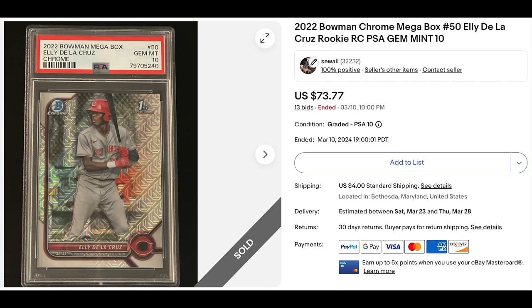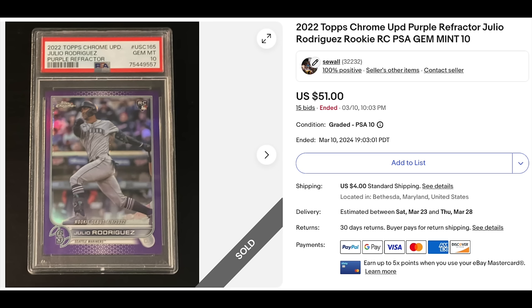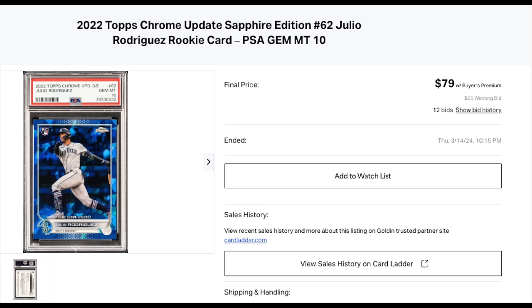First card sold: 2022 Bowman Chrome Mega Box Eli De La Cruz, First Bowman Chrome, PSA 10 — went for $73.77 on eBay auction. Every card I sold, I sold on the same platform I bought it on, except the card show card, which I also sold on eBay. Another Eli De La Cruz, this one the Bowman Chrome Atomic Refractor PSA 10 — went for $260. Julio Rodriguez, Topps Chrome Purple Refractor — went for $51, a very disappointing sale on eBay. Another Julio Rodriguez, the Sapphire Edition PSA Gem Mint 10 Rookie — went for $79 on Golden.